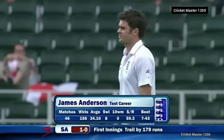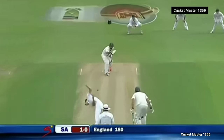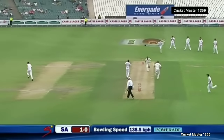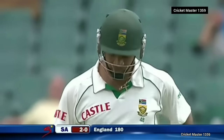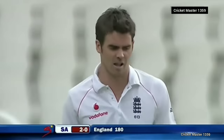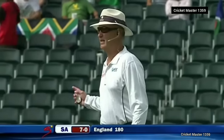156 wickets in 46 Tests for Jimmy Anderson. It really is just about the fact that bowlers will know how much pressure you're under. Nice shot — very nice shot. It was too full from Sidebottom, and a punch from Ashwell Prince down the ground for four.